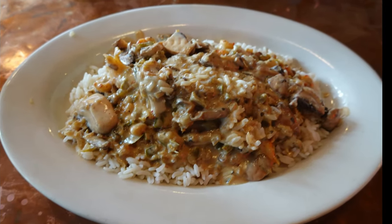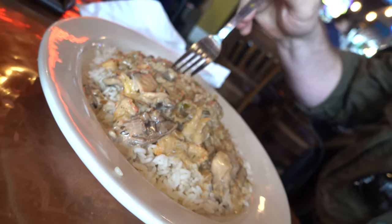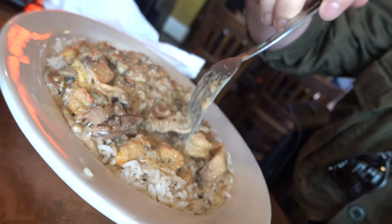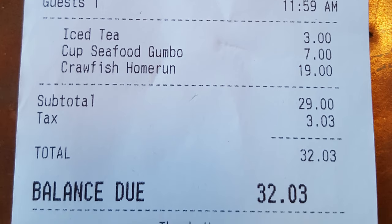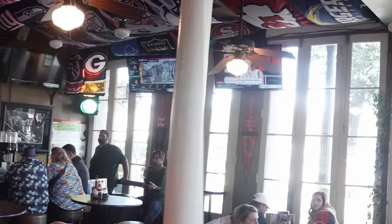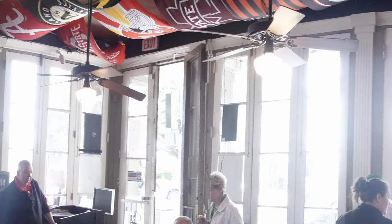For my main entrée I selected the crawfish home run chicken — a chicken breast topped with crawfish tails, peppers and mushrooms, and a crawfish reduction sauce over white rice. There's a good amount of chicken and some really big crawfish tails, so this is a much better value than the gumbo. It's cooked perfectly — a really delicious dish. I'd get that again. The total for my meal was $32.03 before tip.